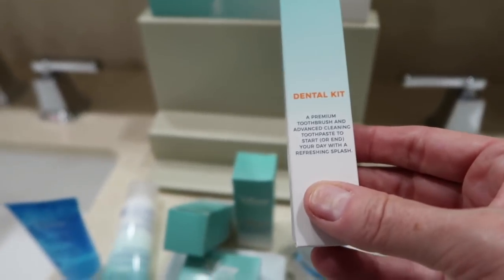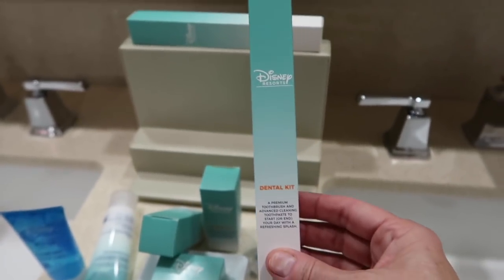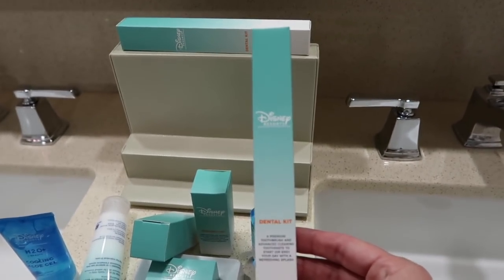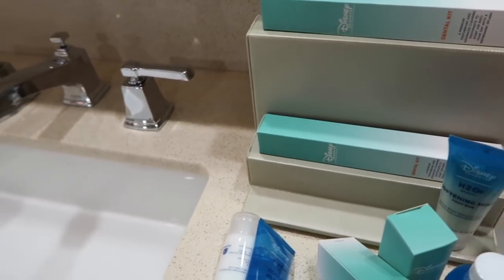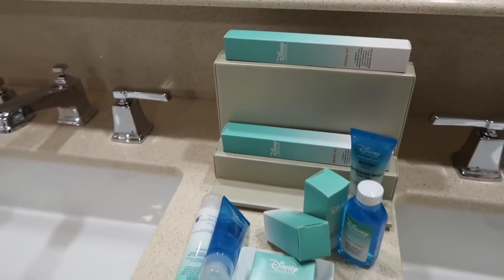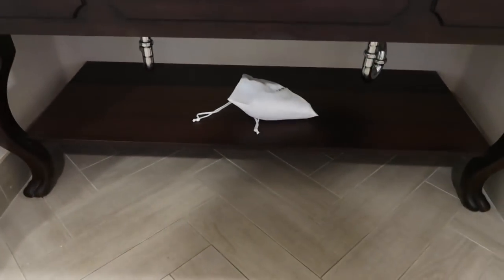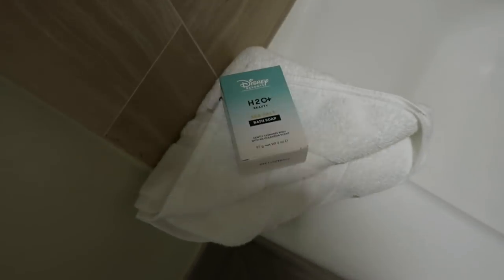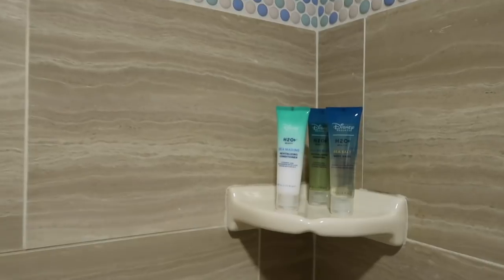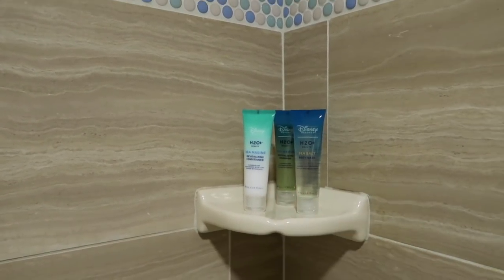You have a dental kit which includes a premium toothbrush and advanced cleaning toothpaste. I don't know that I have ever stayed in a Disney hotel room where they included a toothbrush and toothpaste, so you don't need to worry about that. There's also a hair dryer down there. On the wall you have bath soap, sea salt body wash, shampoo, and conditioner.